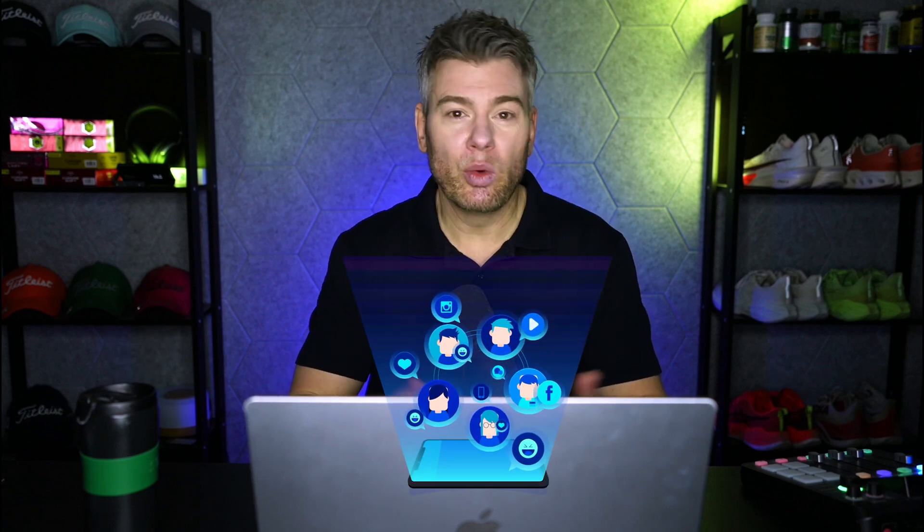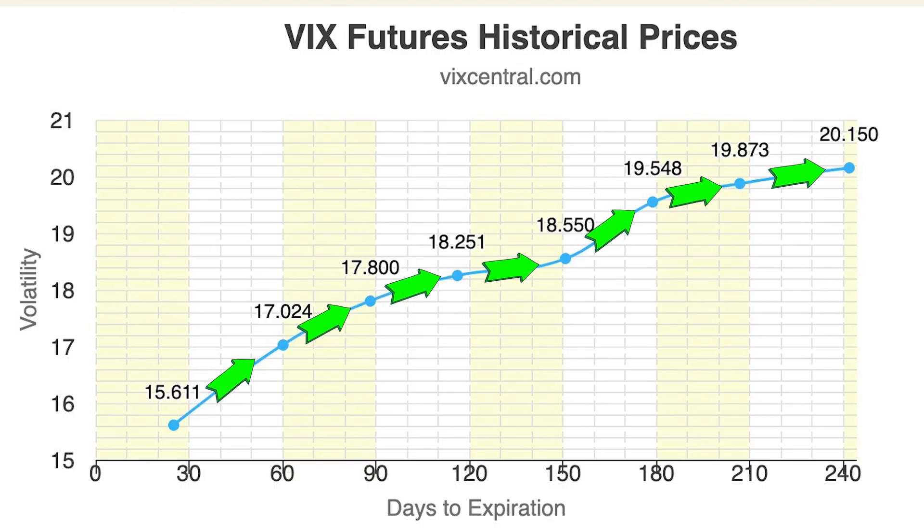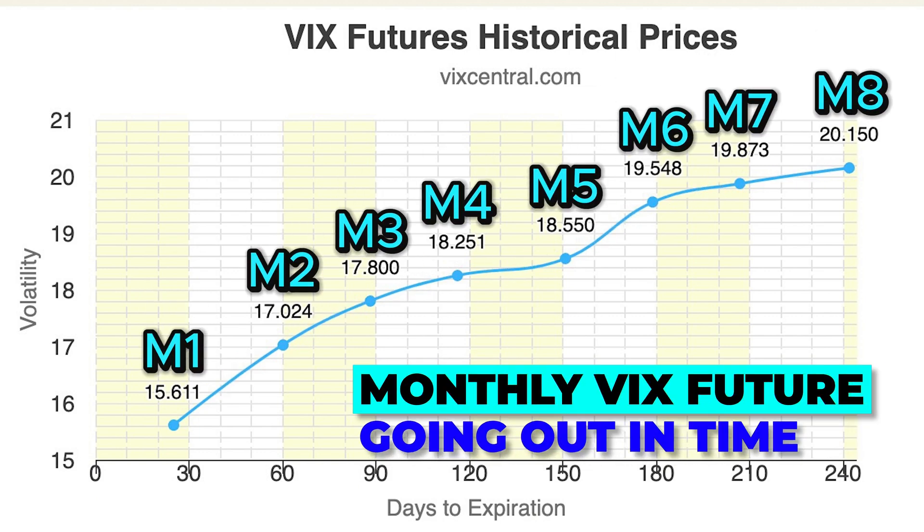In order to debunk this very frustrating myth that just won't die on social media, we first have to do a very quick explanation of how volatility ETPs like VXX actually work. What we've got here is a very normal, stable-looking term structure. Each one of these points represents a monthly VIX future going out in time.